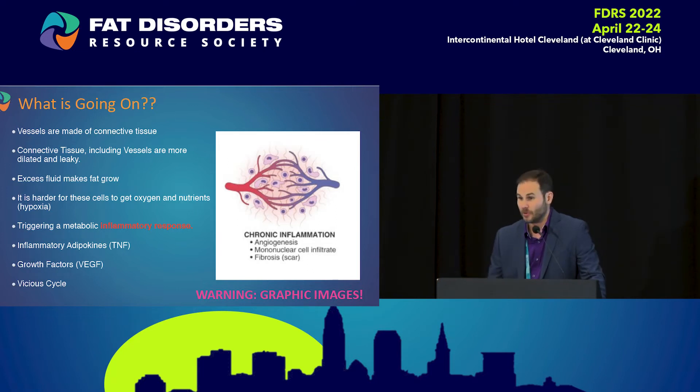Even compression — I tell people compression is like what athletes use. Some people say they wore compression and it didn't get smaller. Athletes wear compression because it decreases inflammation, decreases swelling, and shortens recovery time. When people wear it and start feeling better, that's because it's reducing inflammation. So think of it as treating an inflammatory process.